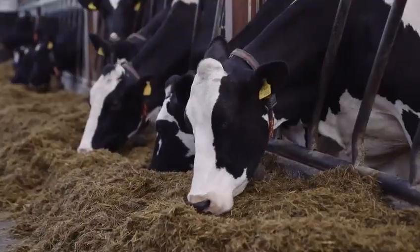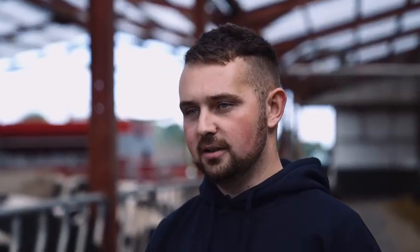We sort of aim for a healthier cow, better fertility, good on the legs and feet, and sort of trying to drive production a wee bit.